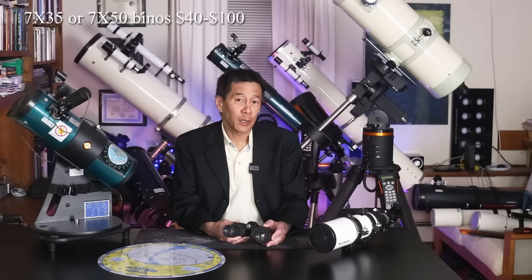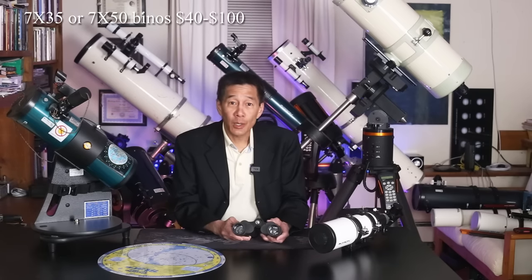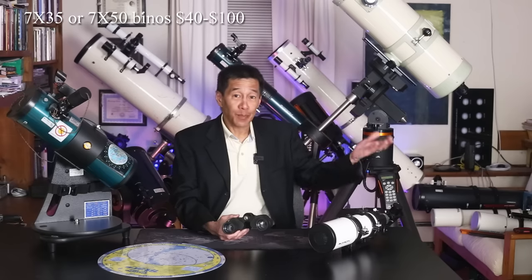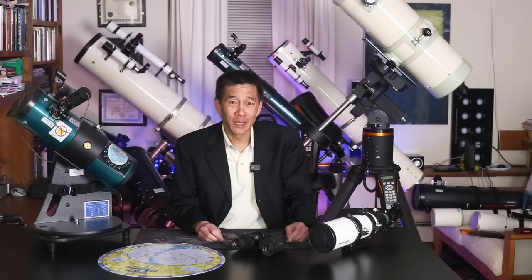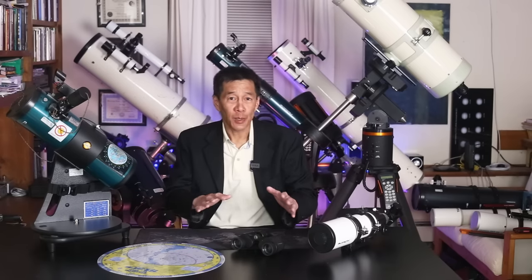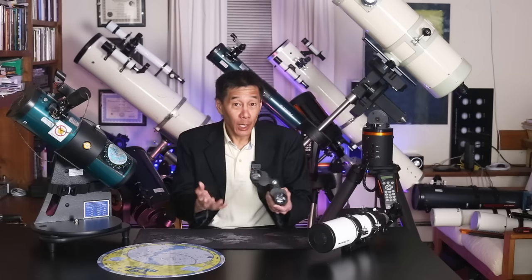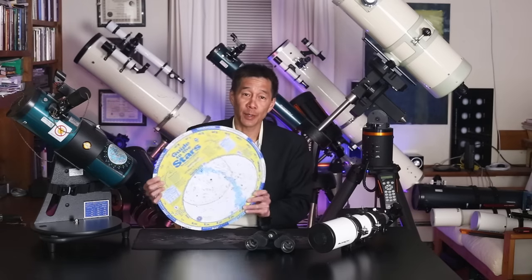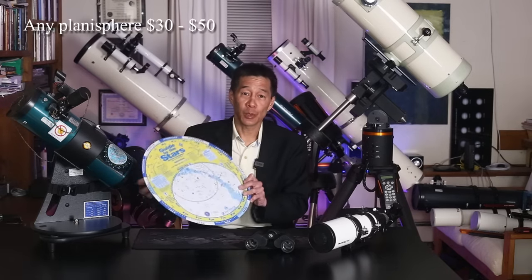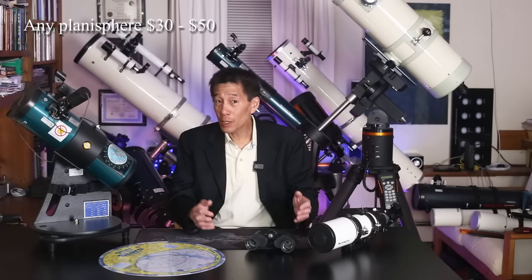Even if you have a pair of binoculars lying around the house, like many people do, take them off the shelf and go outside on any clear night. Even if you don't know what you're looking at, you might be surprised — if you've never done this before — just how much fun you're going to have looking at the sky with binoculars. If you want to take the next step, you can get a star atlas, an app on your phone, or a planosphere — you dial in the time and the date and it shows you what's up in the night sky. It takes the Earth a year to go around the sun, so you're going to be entertained for an entire year before you have to think about buying anything else.